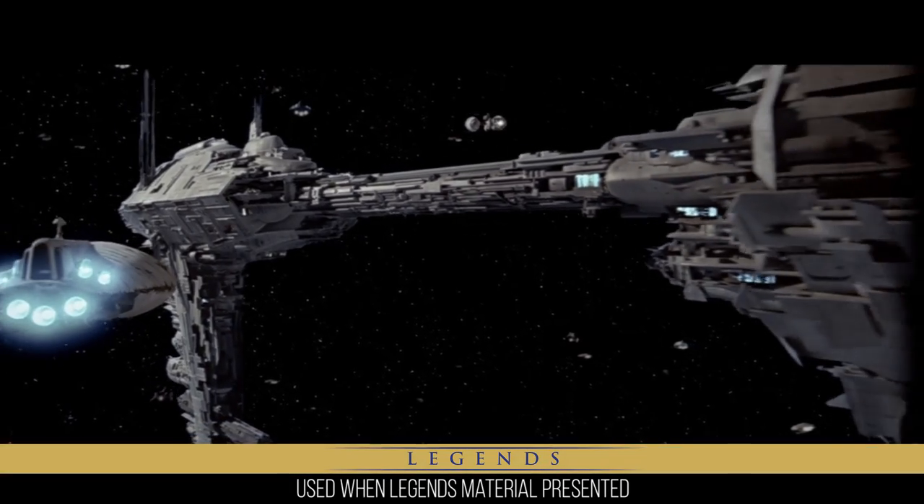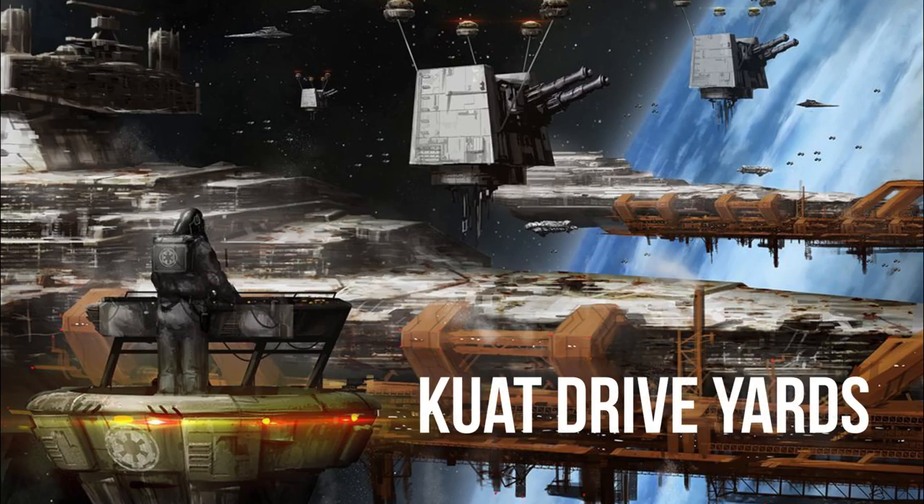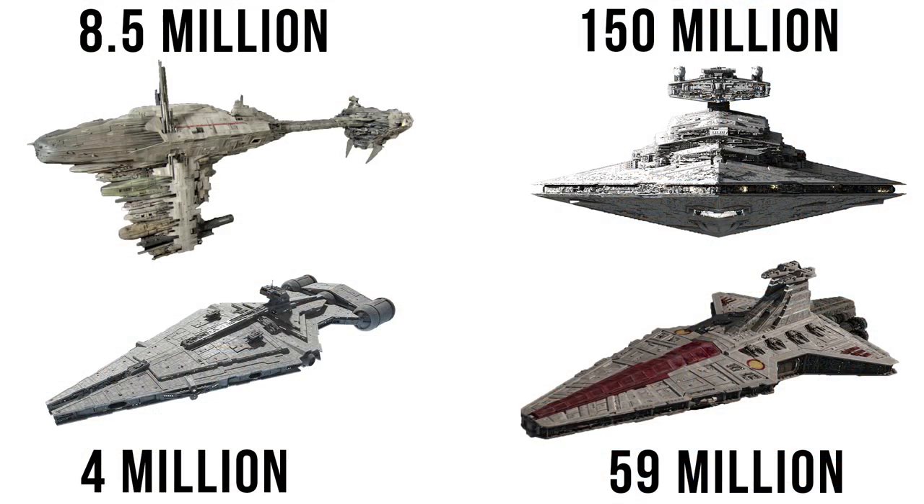Keep an eye out for this Legends tag if you care about that distinction. It was manufactured by Kuat Drive Yards soon after the Imperial transition, and each one would cost the Empire 8.5 million credits — more than twice the cost of the Arquitens-class light cruiser, and about one-eighteenth the Imperial I-class Star Destroyer.